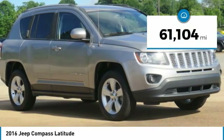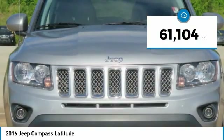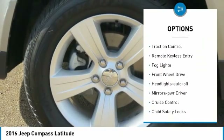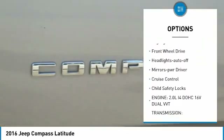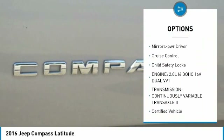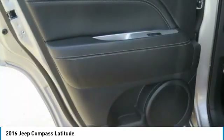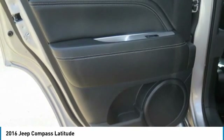This vehicle has less than 65,000 miles. Here are some of this vehicle's great options: aluminum wheels, heated side mirrors, traction control, remote keyless entry, fog lights, FWD, headlights auto-off, mirror memory, cruise control, and child safety locks.